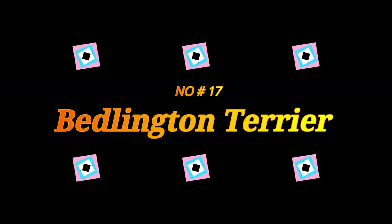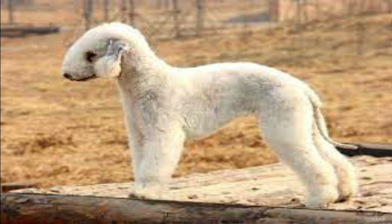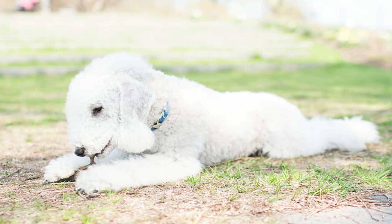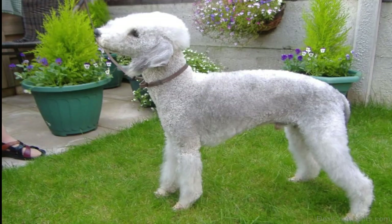Number 17: Bedlington Terrier. Bedlington Terriers grow distinctive poofs of fur at the top of their heads, giving the sweet-looking breed a lamb-like look. These gentle, cuddly terriers make great watchdogs and downtime partners. Professionals spend a lot of time styling the curly, woolly coat for dog shows, but if you just want a snuggly pet, you can opt for a lower-maintenance short clip instead.